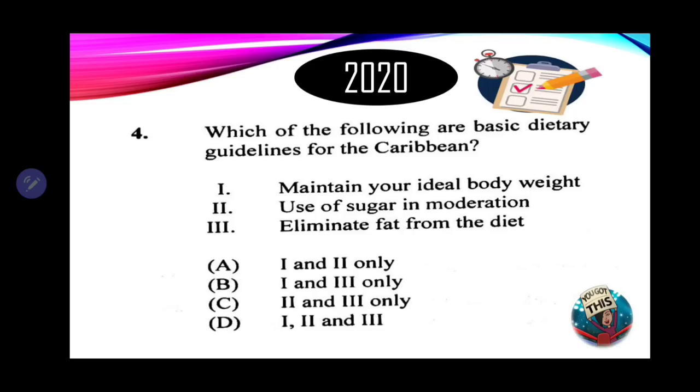We're looking for a response that has one and two — maintain your ideal body weight and use sugar in moderation. That is option A. You got it correct.